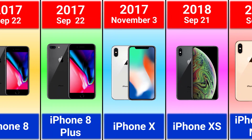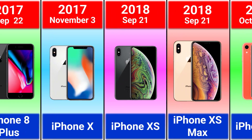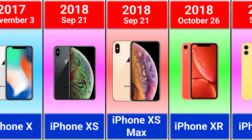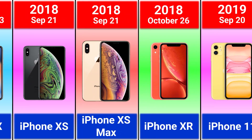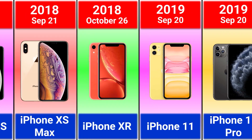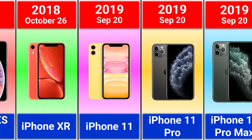What do you think? 2018 iPhone XS, XS Max and iPhone XR, 2019 iPhone 11, 11 Pro and 11 Pro Max.